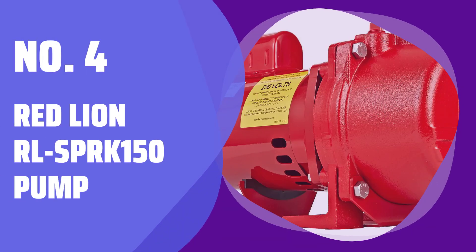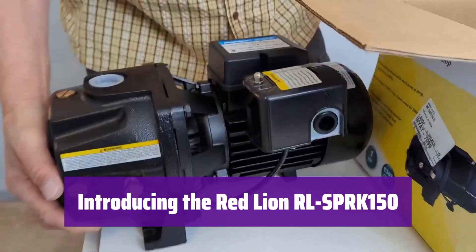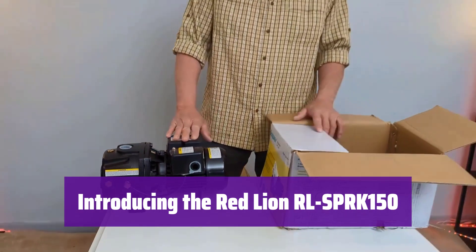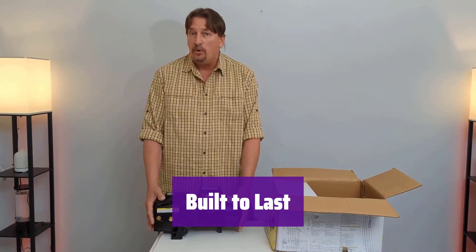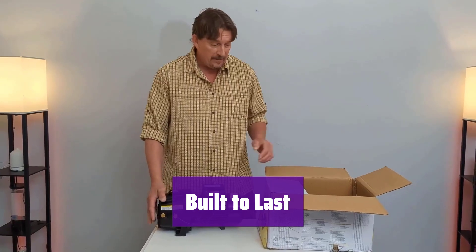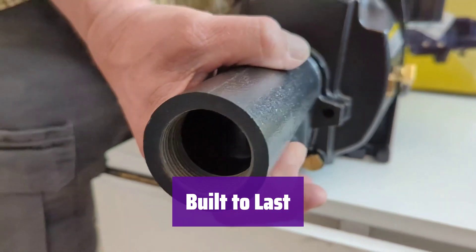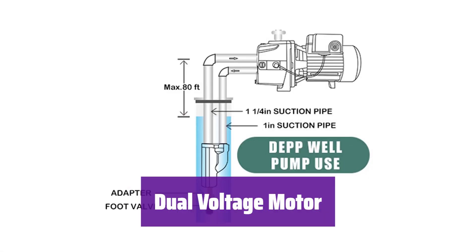Number 4: Red Lion RL SPRK-150 Pump. This powerful pump is built to handle your toughest irrigation needs. Its durable design ensures years of reliable performance. It features a rugged cast iron housing and a reinforced impeller, making it perfect for well or lake water applications. Enjoy the flexibility of a 115–230-volt motor — factory set at 230 volts but easily adjustable to 115 volts. Always match it to your power source.